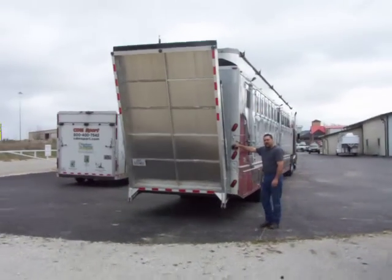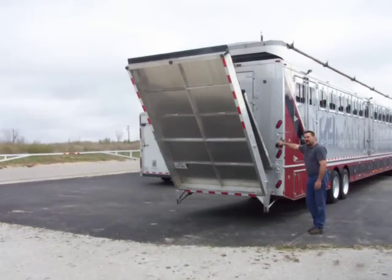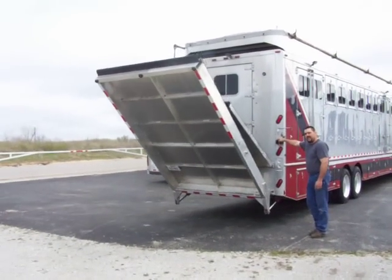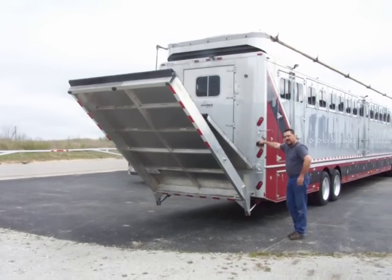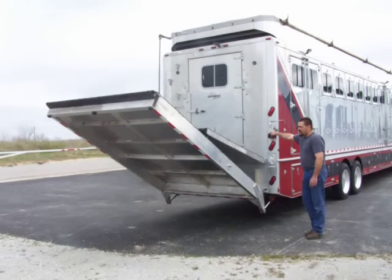As you can see, everything is hydraulically rammed with rams coming out from the underneath side of the trailer. Very self-sufficient custom system with all hydraulics, charge system, and rollers on the second ramp.